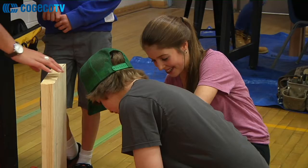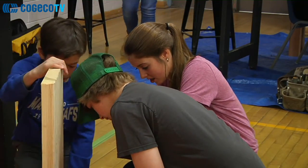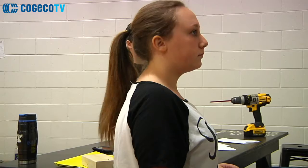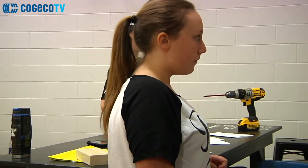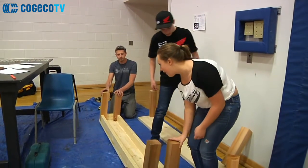For students like Zoe, the Community Build Project was a great outlet to learn something new. We get to do hands-on learning, learn how to use different tools, and learn new math skills. It's just a good overall experience.